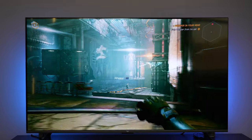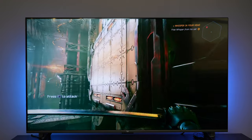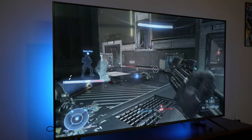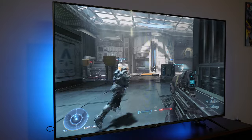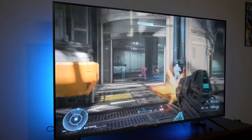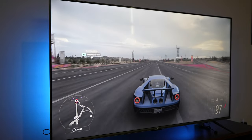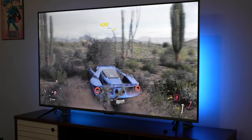As for visuals, it doesn't support 4K 120, but Halo Infinite looked pretty good in multiplayer. I didn't notice any input lag, so you can game well with this TV — you just won't get high-end features like VRR. Forza Horizon 5 also looked good, and the viewing angles were great even when offset from center, with colors holding up well.